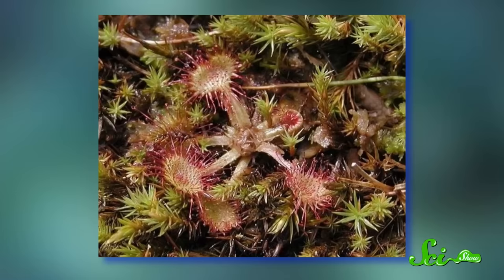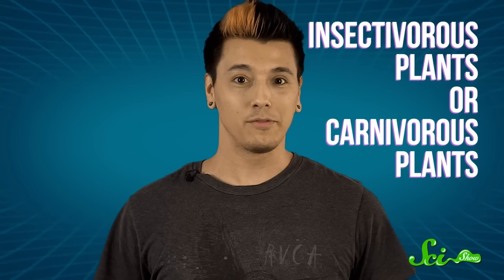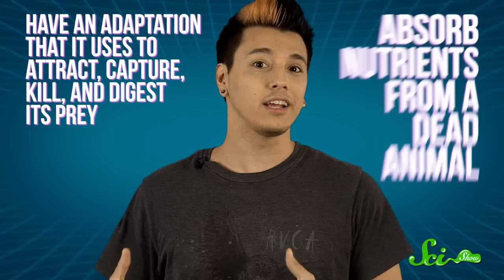Darwin's fascination with Drosera, a kind of plant known as a sundew, stemmed from its ability to capture and digest insects. He categorized it and other plants like it as insectivorous plants. We know them today as carnivorous plants, because they're not that picky — several species have been known to trap and digest frogs and even small mammals. You've probably heard of the Venus flytrap, but it's just one of more than 600 known carnivorous plant species, with more discovered every year. Scientists generally look for two things when defining a carnivorous plant: it has to be able to absorb nutrients from a dead animal, and it must have some adaptation to attract, capture, kill, and digest its prey.